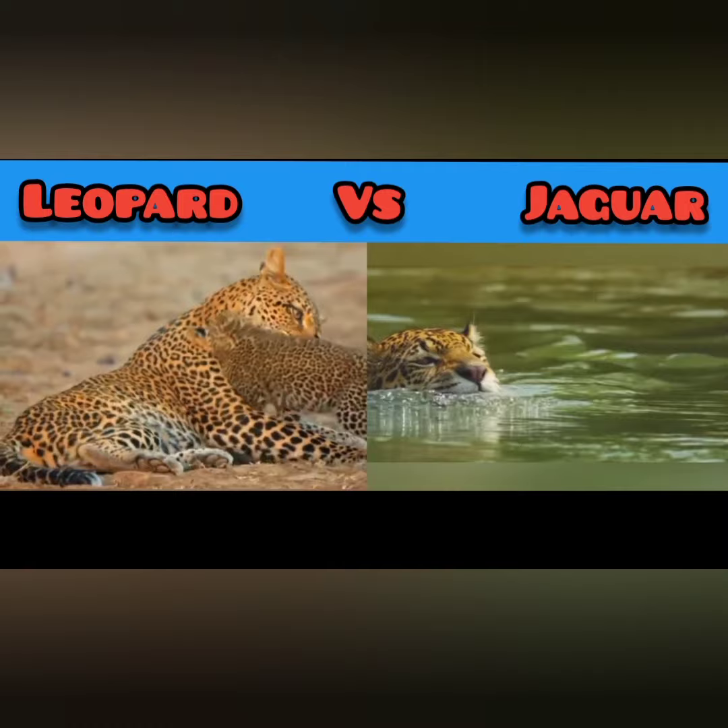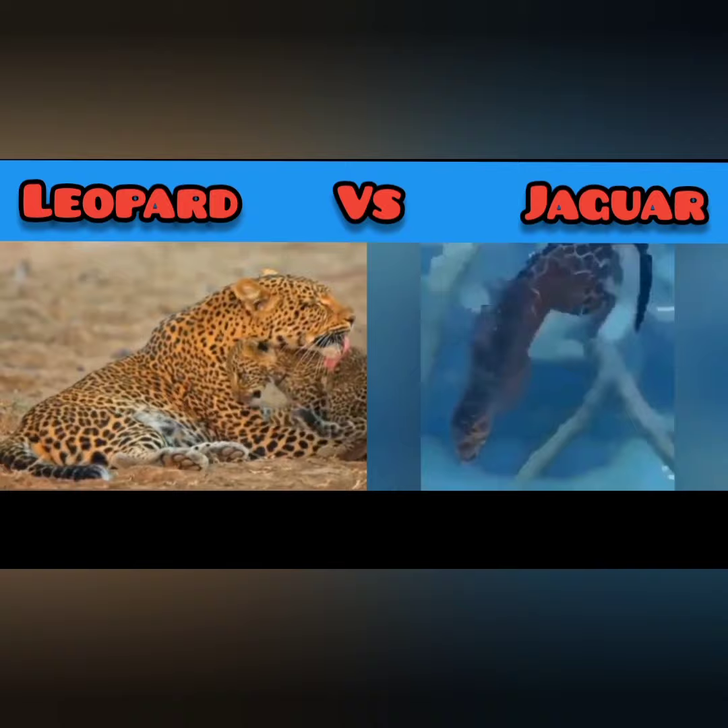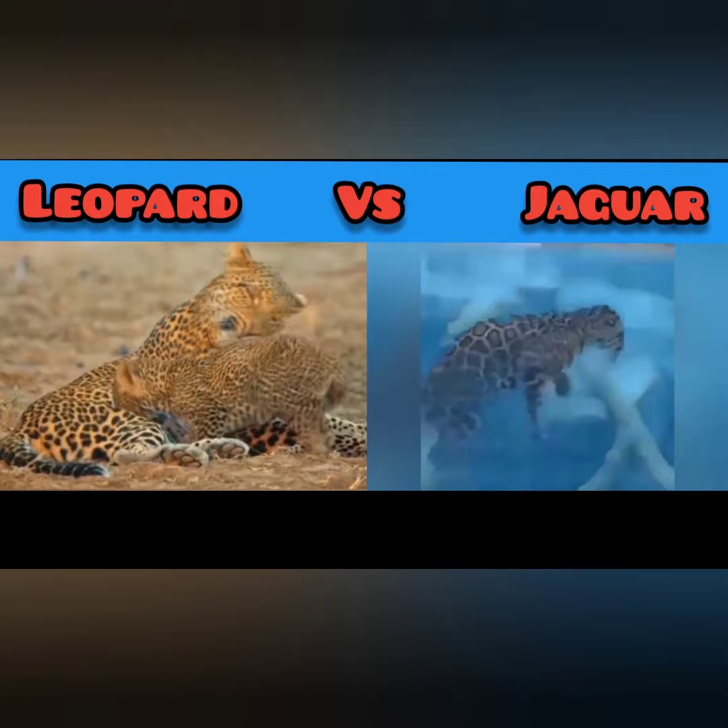The leopard is considered the smallest of the four big cats — the other three are the tiger, lion, and jaguar. The jaguar is stockier and more muscular than the leopard, with a compact body, a broader head, and powerful jaws. The jaguar's tail is also generally shorter than the leopard's tail.